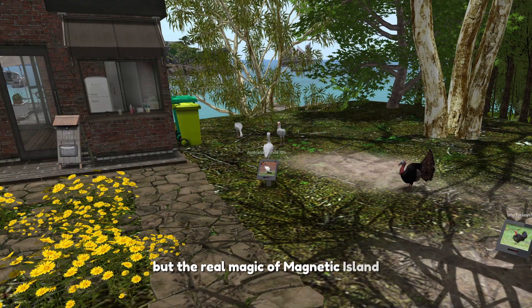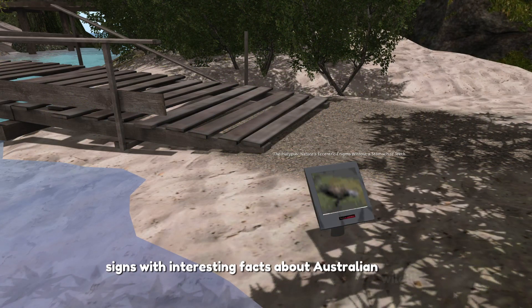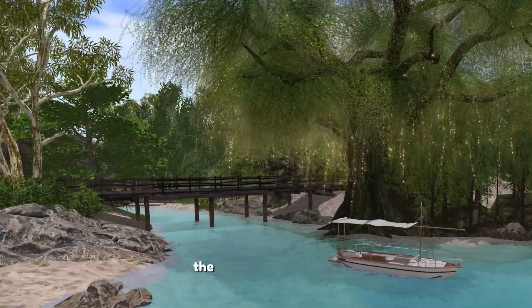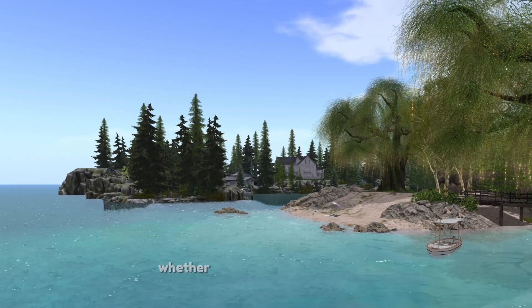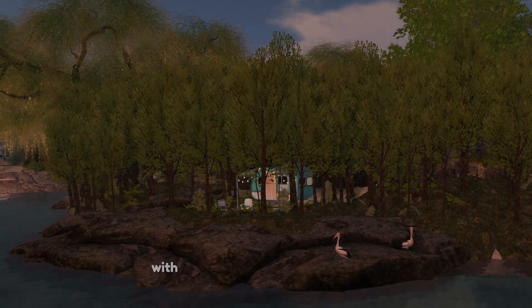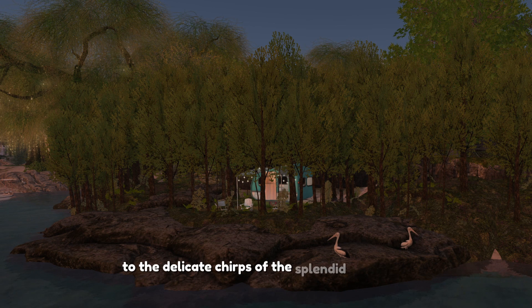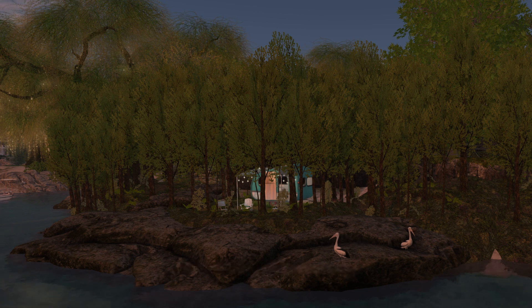The real magic of Magnetic Island lies in the stories it tells. Scattered across the region, signs with interesting facts about Australian wildlife invite you to engage and learn — so be sure to click and discover. Across Aussie Shores, the environment moves with the rhythm of the Australian day thanks to our custom 24-hour day cycle. Whether you arrive under the stars or the bright Australian sun, the ambience will immerse you in the true Aussie experience. The estate is alive with authentic sounds of Australia, from the hearty laughter of the kookaburra to the delicate chirps of the splendid fairy wren and the playful calls of the willy wagtail.